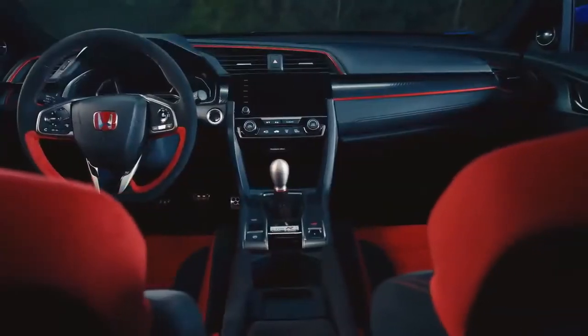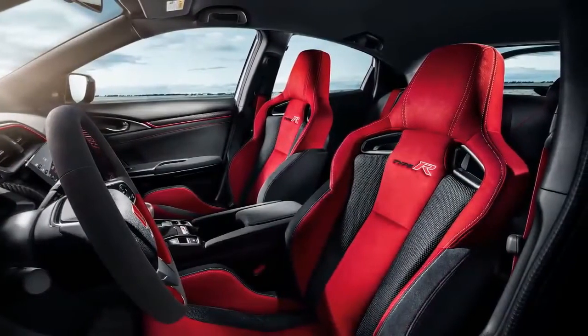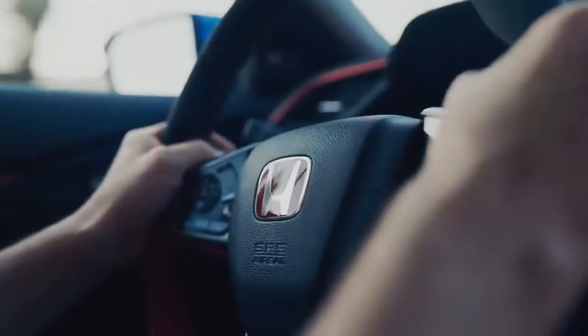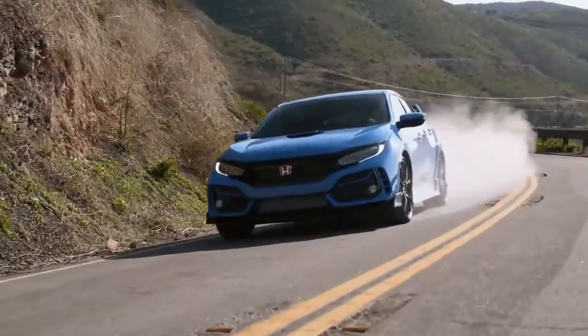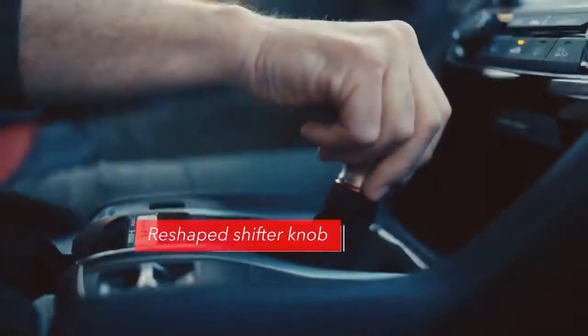There's more news in the 2020 Civic Type R's cabin. Climb into one of those high-bolstered sport seats and you'll notice that select trim panels receive a new surface treatment for a techier look. The steering wheel is now wrapped in a new, only-on Type R material that offers a grippier feel. The six-speed manual transmission, which offers rev-matched control for slick downshifting, features a shift knob that's been reshaped for improved feel and accuracy in gear changes.